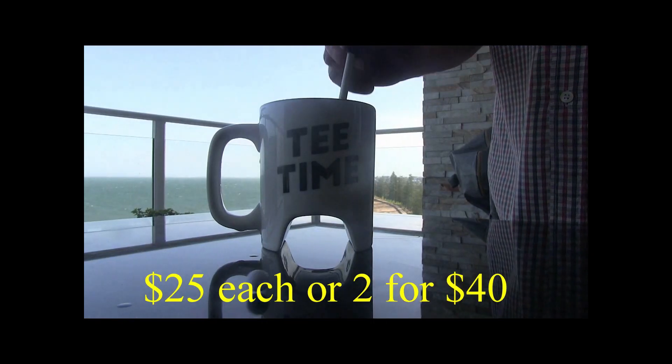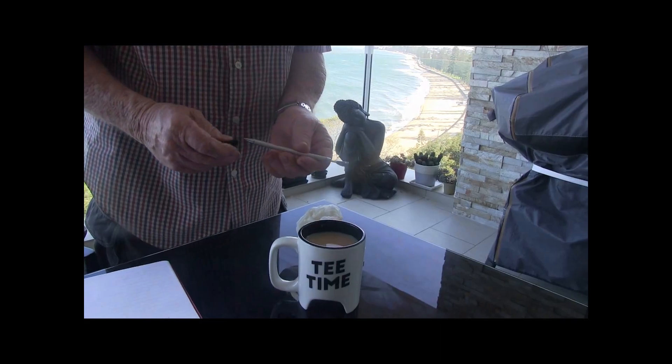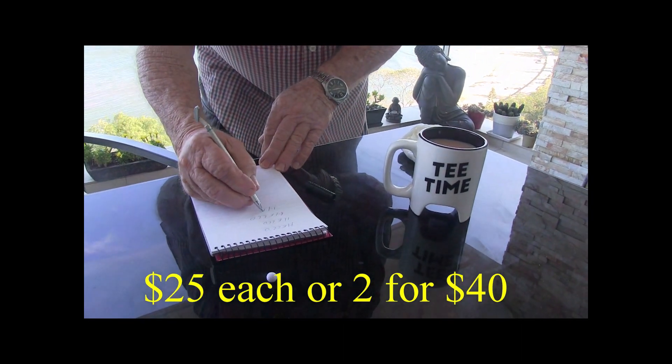Check out these gold marks — $25 each, 2 for 40 bucks. The putter turns into a drink stirrer and then the drink stirrer turns into a pen. What a great gift. $25 each, 2 for 40 bucks. The perfect gift for the girl in your life.